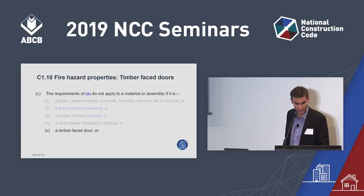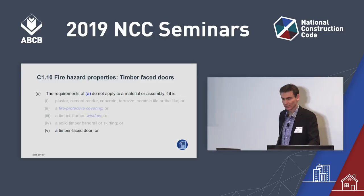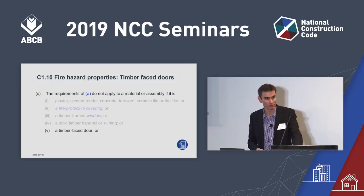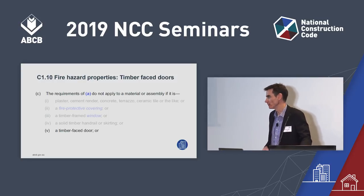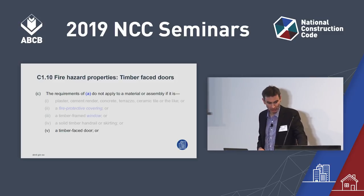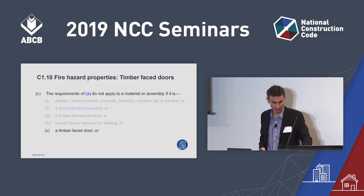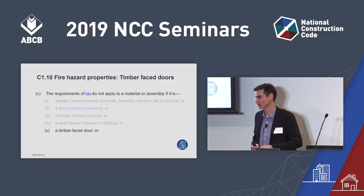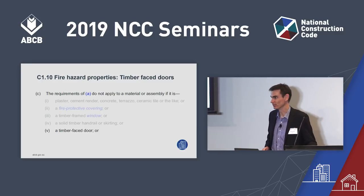The next change is C1.10, fire hazard properties. Sub-clause C is a concession listing items that don't have to comply with the fire hazard properties of Specification C1.1. For a long time, C(v) applied the concession only to timber-faced solid core doors and timber-faced fire doors. For NCC 2019, this has been extended to all timber-faced doors, because timber-faced hollow core doors are also low hazard.